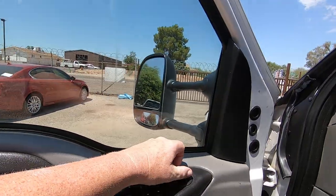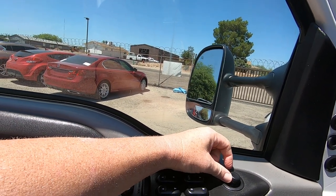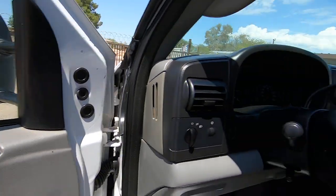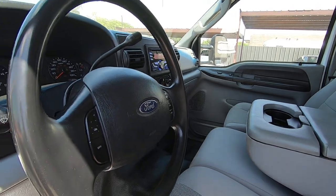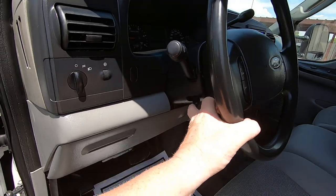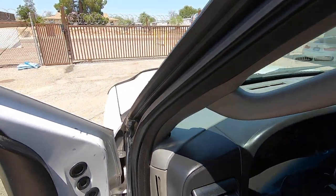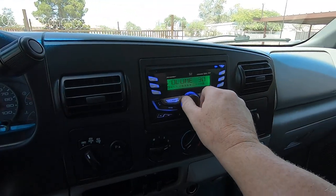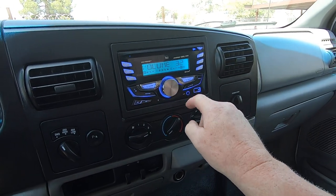Floor locks work. Mirrors — out, in, up, down. Other side — out, in, up, down. We've got a tilt wheel. Air conditioning — thank God. There's your radio; you'll see an aftermarket radio with a USB port here. Seatbelt works.